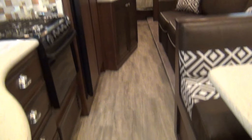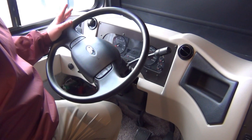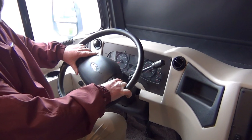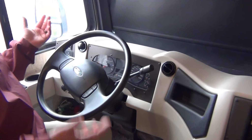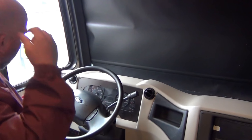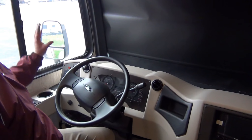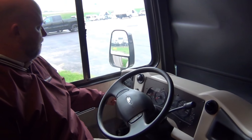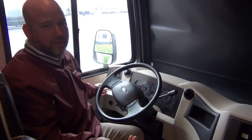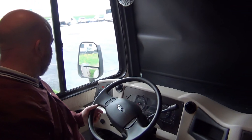We didn't cover the driver-passenger area much, so let's hit that. It's a typical Ford setup — a Ford steering wheel with cruise control on the wheel, Ford wiper control — very familiar to anyone who's owned a Ford in the last 15 years. All gauges come straight from Ford Motor Company. We have our headlight control, overhead defroster fans, and a battery boost button — essentially jumper cables at the press of a button. If your engine battery is down but the house battery has juice, press and hold to start the engine; the alternator takes over and starts charging.